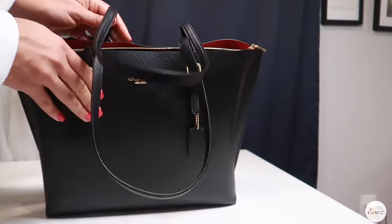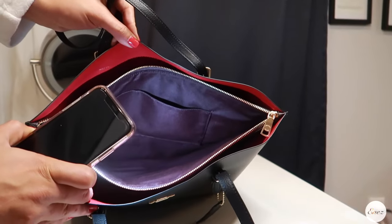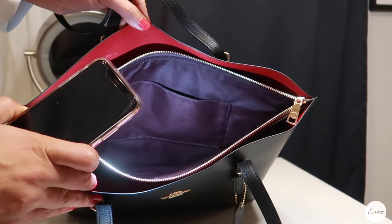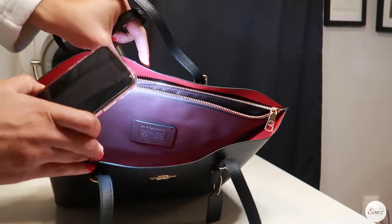This purse is made of black pebble leather. It's got beautiful gold hardware. It has a zip pocket on the inside. This purse is perfect for work — it fits my laptop perfectly. It fits everything that I need inside and this is exactly what I've been looking for for a very, very long time. I've been looking for a good quality work purse.